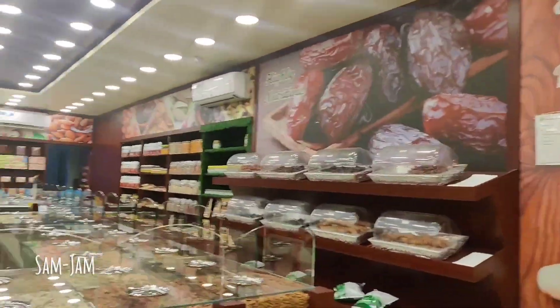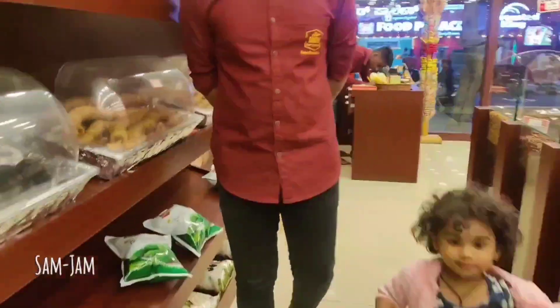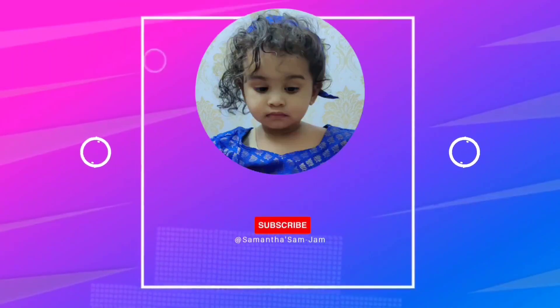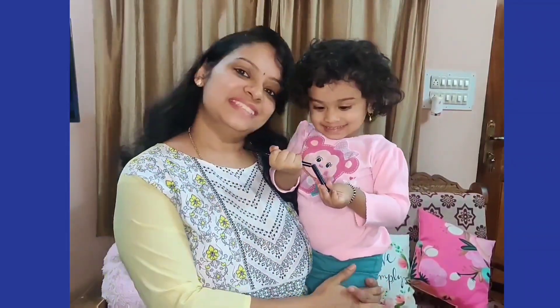Hello friends! Welcome back to my channel, Samantha Sun-chan. I am learning about dry fruits from Sunvice.